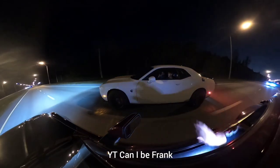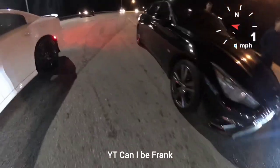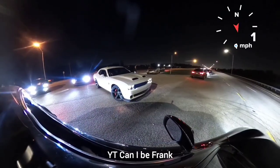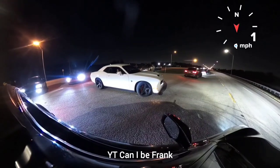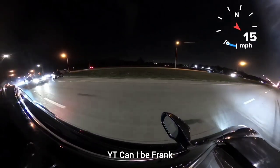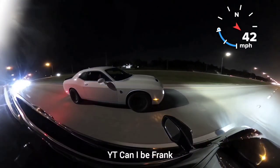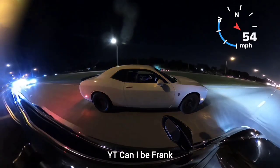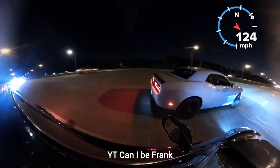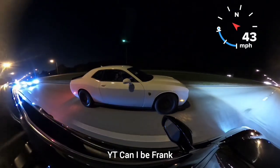All right. Q50 3.0T bolt-on Z50, 20th stock Redeye Hellcat.